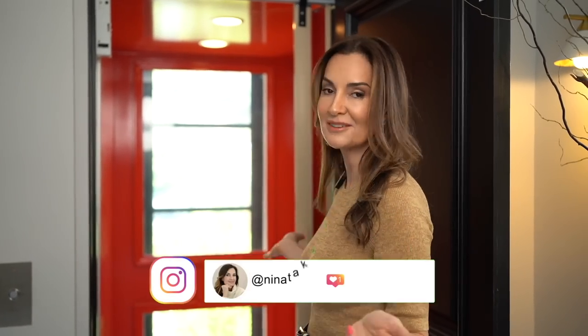Hello everybody, welcome back to my channel Red Elevator. I'm Nina Takish, this is the Red Elevator that you guys recognize, and today we are going to talk about how to make your house look ultra luxurious. I know you've been asking me for this, so let's get into it right now.